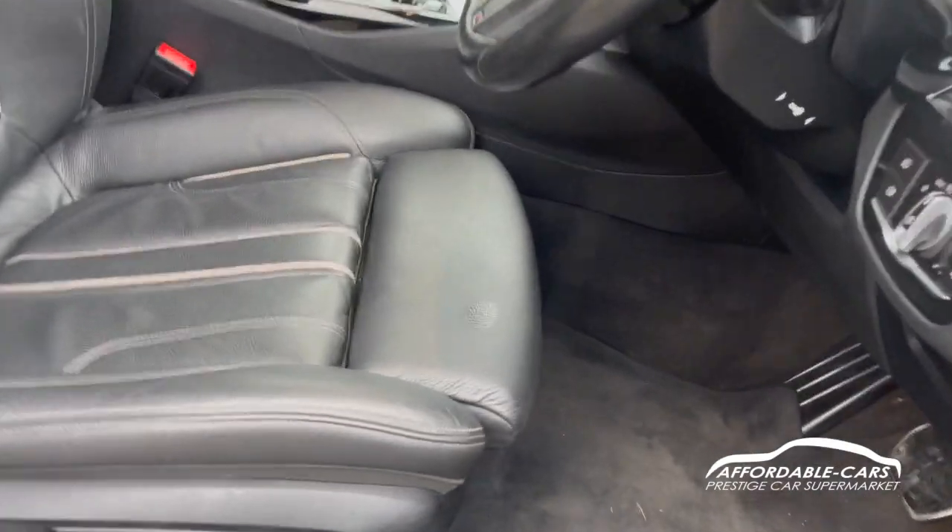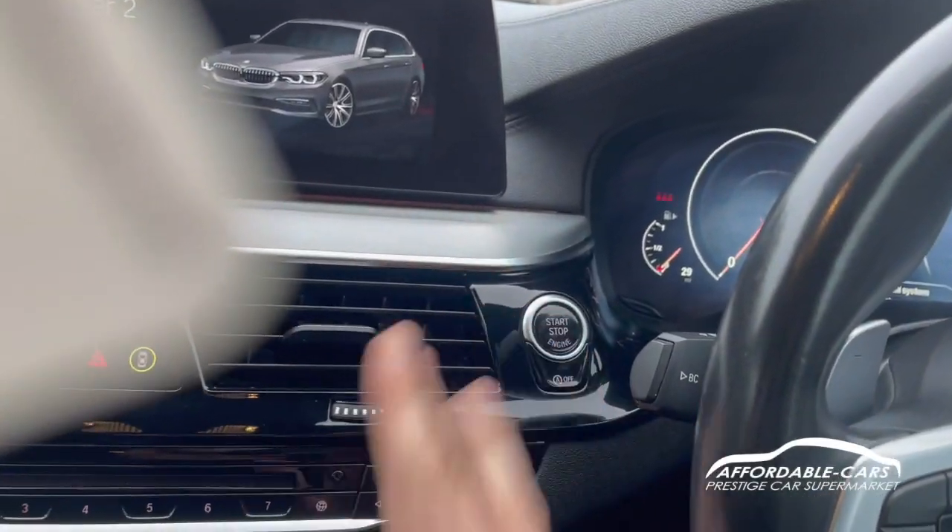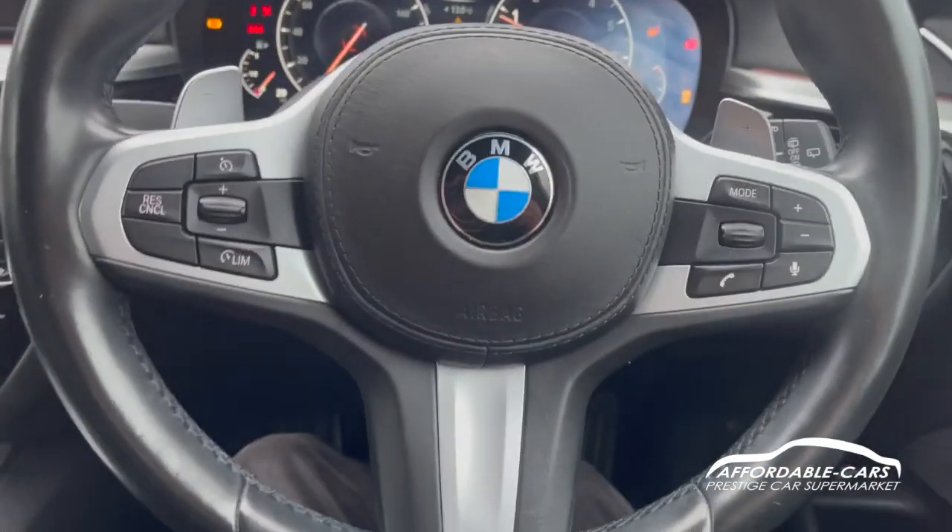Going into the driving seat, you can see the same style seats but with more adjustments available, including lumbar support — they're very comfortable. These are electric seats, as you can see. It's wireless key entry, so you just put your foot on the brake, press the stop-start button, and the car turns on.